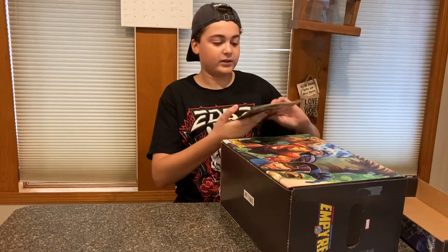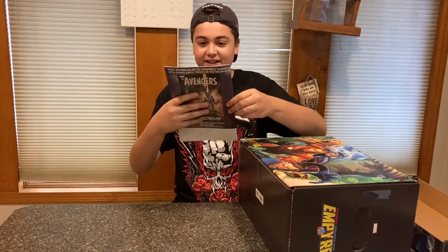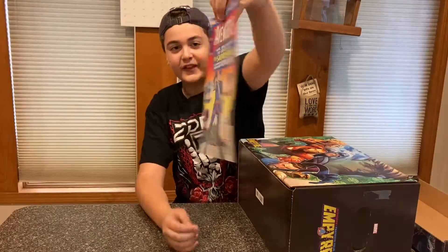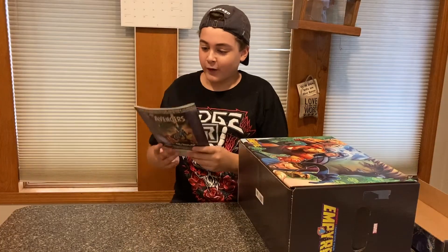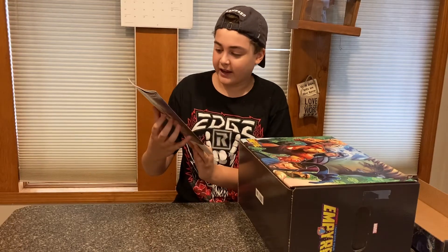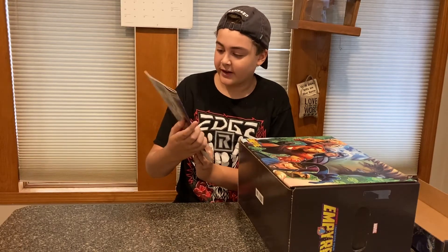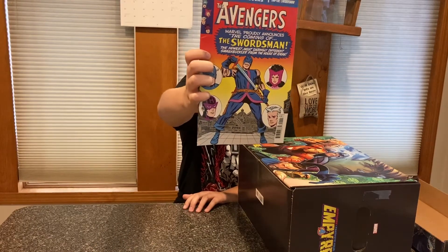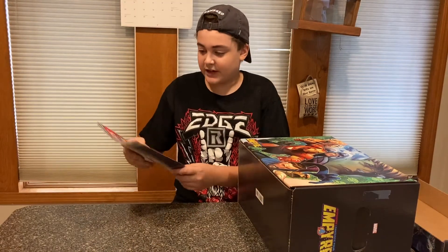Feels like there's a comic book in here. Oh, that's sick! Okay, that's pretty cool. True Believers — that's pretty awesome. The Marvel Avengers proudly announcing the coming of the Swordsman. This is pretty cool. It has Hawkeye, Captain America, Quicksilver, and Scarlet Witch on the cover. That's a really cool old-style comic. I really do like this. We'll put that over here.